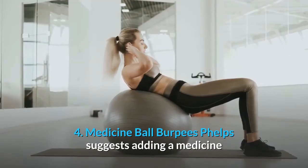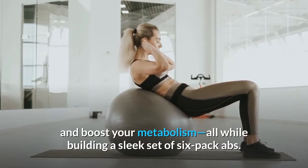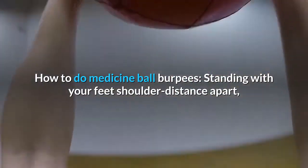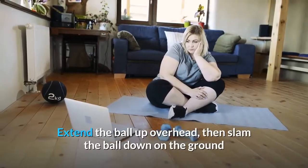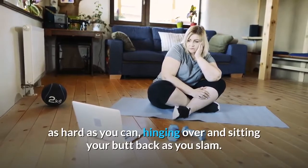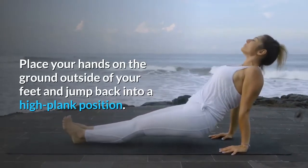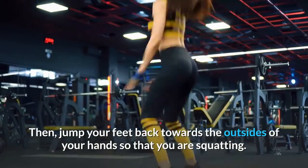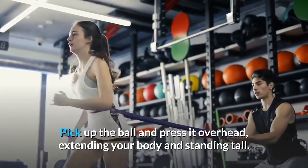4. Medicine Ball Burpees. Adding a medicine ball to your burpee increases the intensity of the exercise and boosts your metabolism, all while building a sleek set of six-pack abs. How to do medicine ball burpees: Standing with your feet shoulder distance apart, hold a medicine ball with both hands. Extend the ball up overhead, then slam the ball down on the ground as hard as you can, hinging over and sitting your butt back as you slam. As you hinge over, bend your knees. Place your hands on the ground outside of your feet and jump back into a high plank position. Keep your body in a straight line. Then jump your feet back towards the outsides of your hands so that you are squatting. Pick up the ball and press it overhead, extending your body and standing tall.